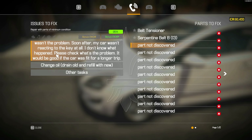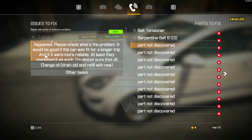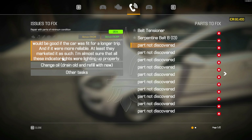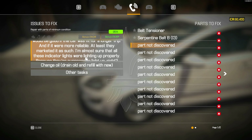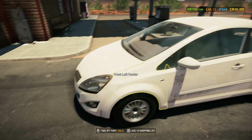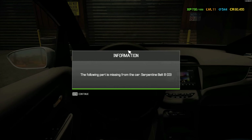It would be good if the car was fit for a longer trip and more reliable — at least they marketed it as such. I'm almost sure that all these indicator lights were lighting up properly because they're supposed to light up, right? So we need to discover many parts. Let's see if we can take this car for a test.